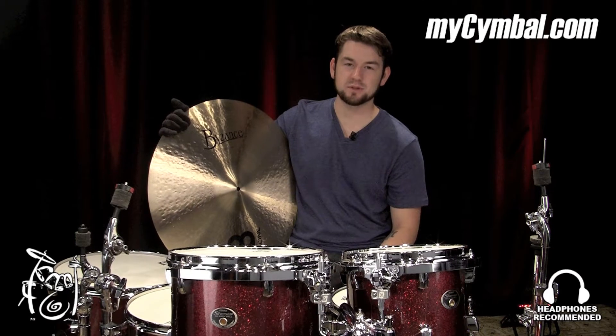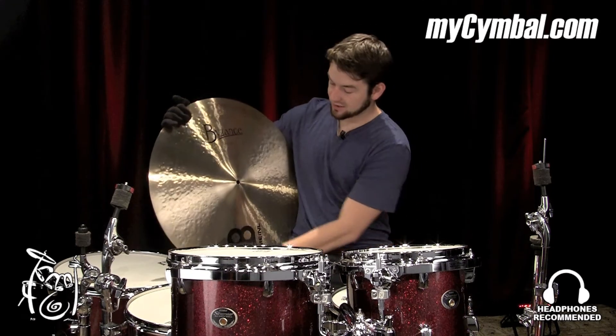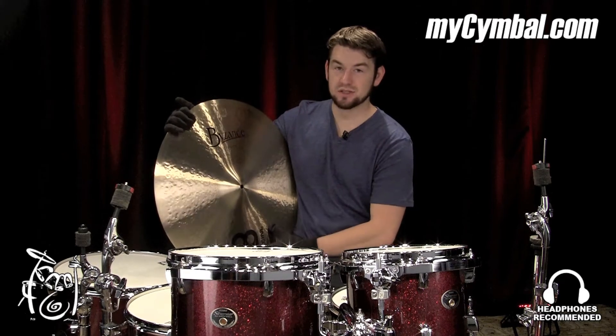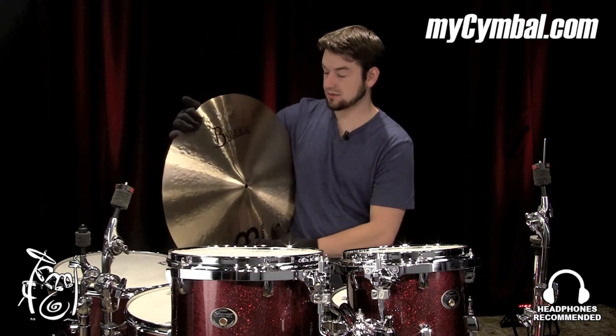This is Matt Garska at the Memphis Drum Shop, and I just played this 22-inch medium ride. This is out of the traditional series of the Byzance, and that's how it sounds.